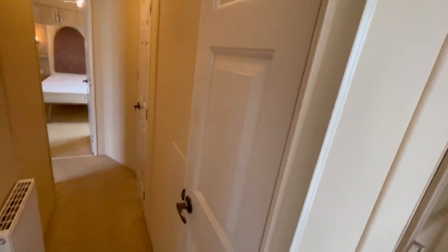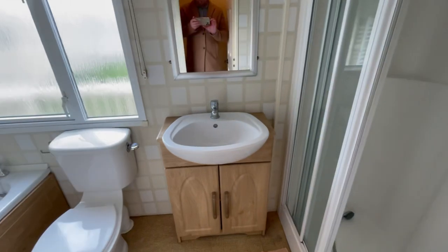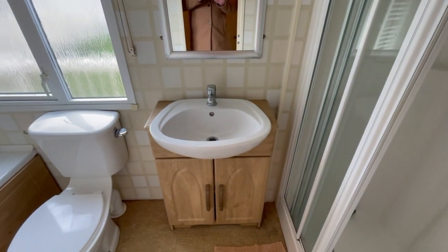This door separates you from the rest of the holiday home. There's a storage cupboard just here which is great — mops and things like that can be stored away.